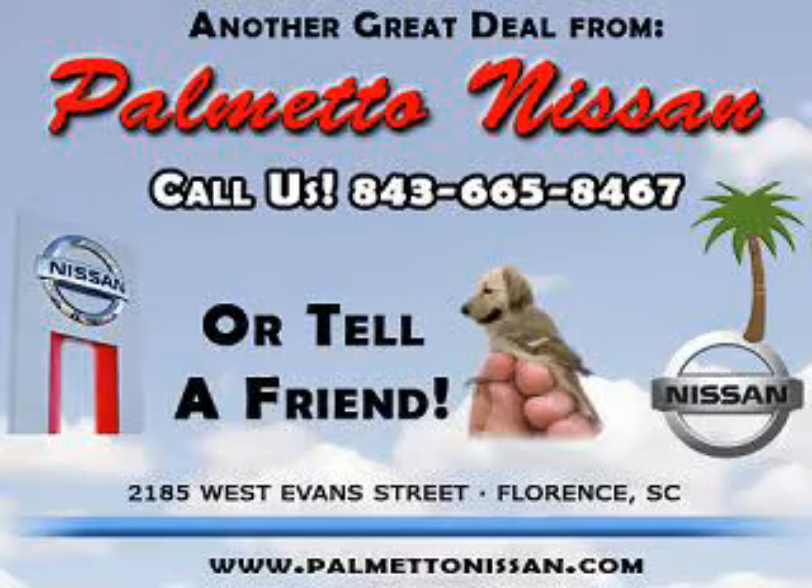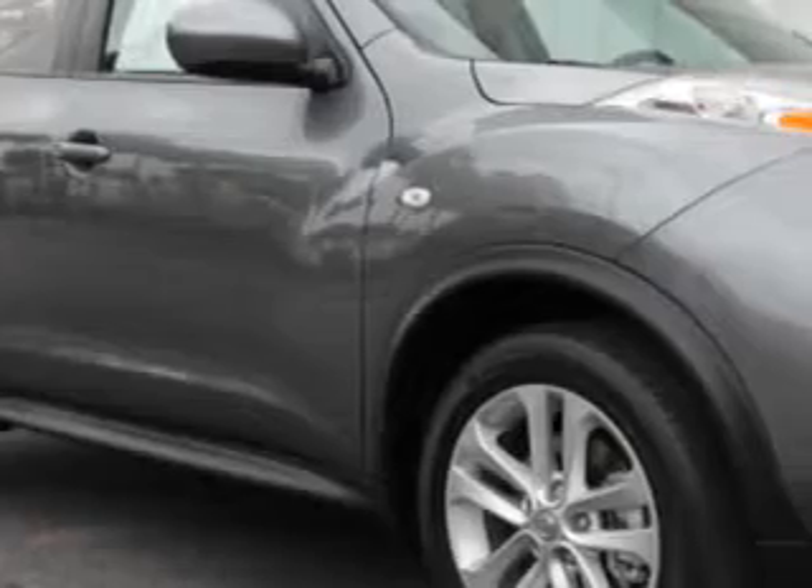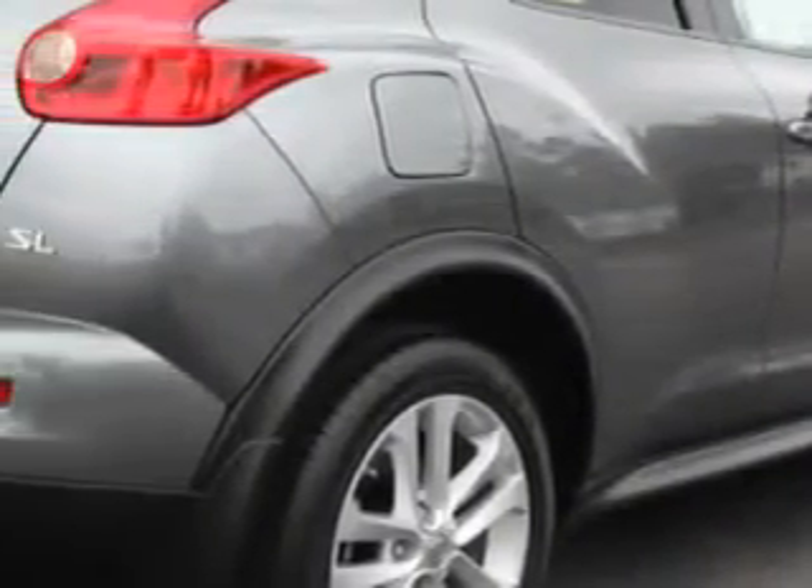Thank you for shopping Palmetto Nissan. You will love this gun metallic 2011 Nissan Juke SL, equipped with a 4-cylinder engine and an automatic transmission.